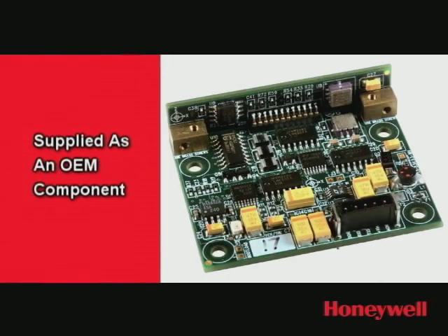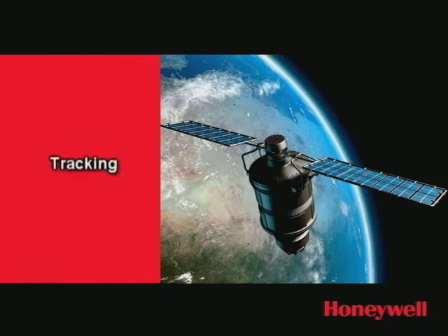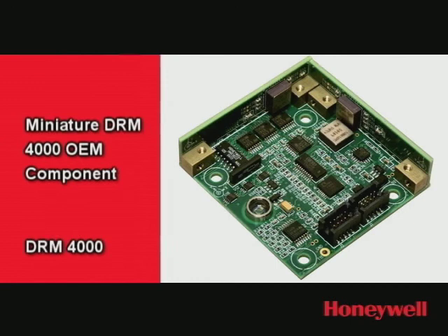Supplied as an OEM component, the Dead Reckoning Module, DRM, can be integrated with GPS and other electronics to provide an advanced navigation, tracking, or positioning system. The latest Honeywell DRM to be introduced is the miniature DRM 4000, a highly accurate drop-in solution offering easy calibration and consistent performance.